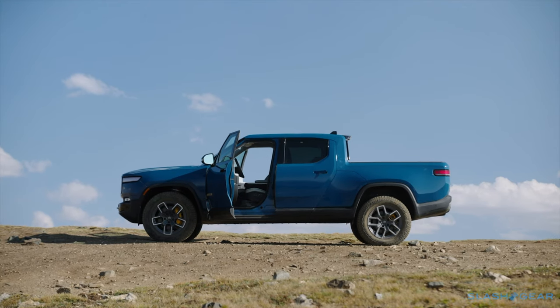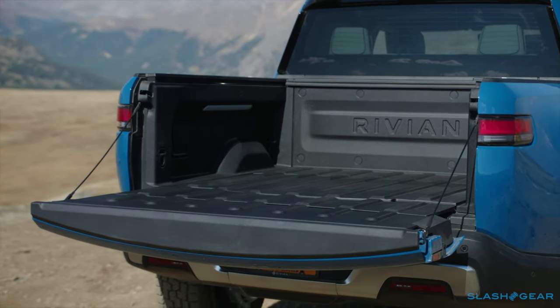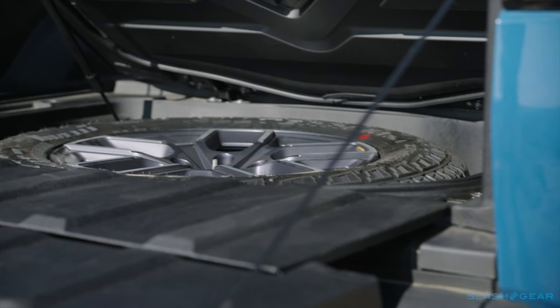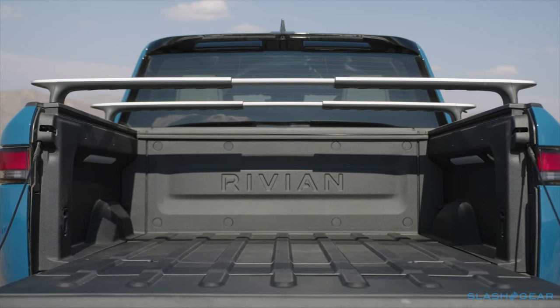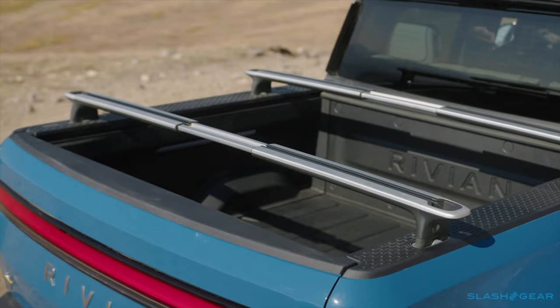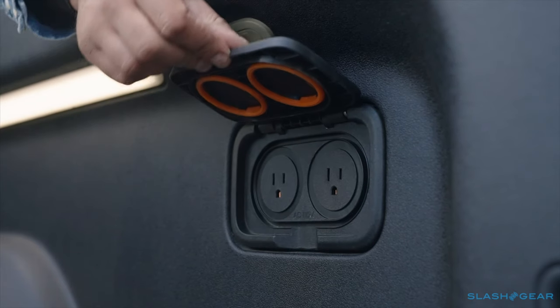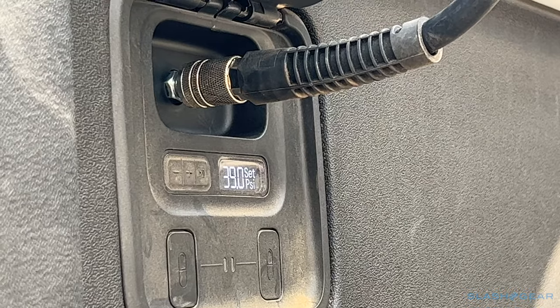The bed is 54 inches long, holds about 29 cubic feet, and there's more than 14 cubic feet more in a lockable compartment underneath. You can fold the tailgate down to extend the bed up to almost 84 inches, and Rivian's higher trims have a power cover too. As well as the tie-downs you'd expect, there are two 120-volt outlets and an integrated air compressor.